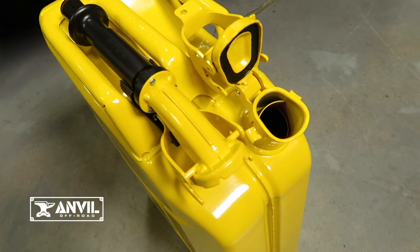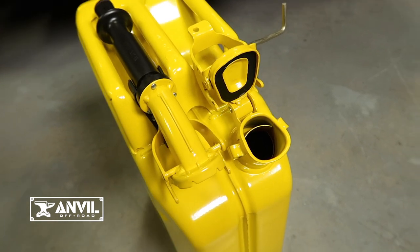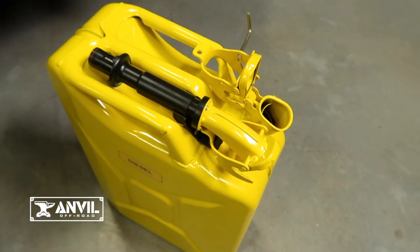The extra wide channel opening and internal breather pipe offer a fast fill rate and splash free pouring, making it easier to use than any other containers.